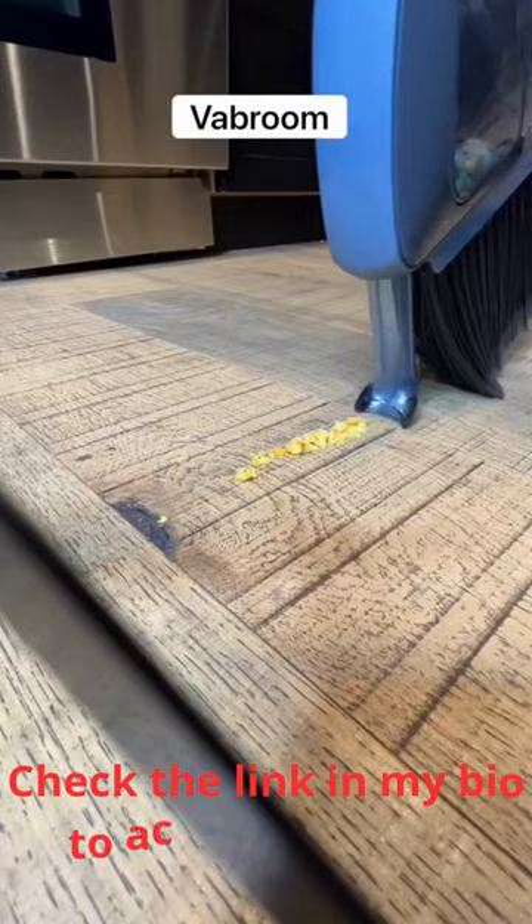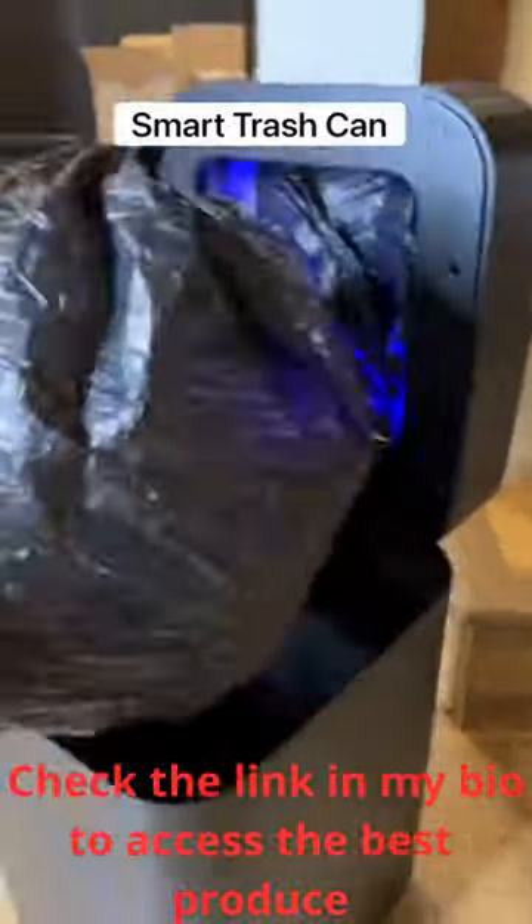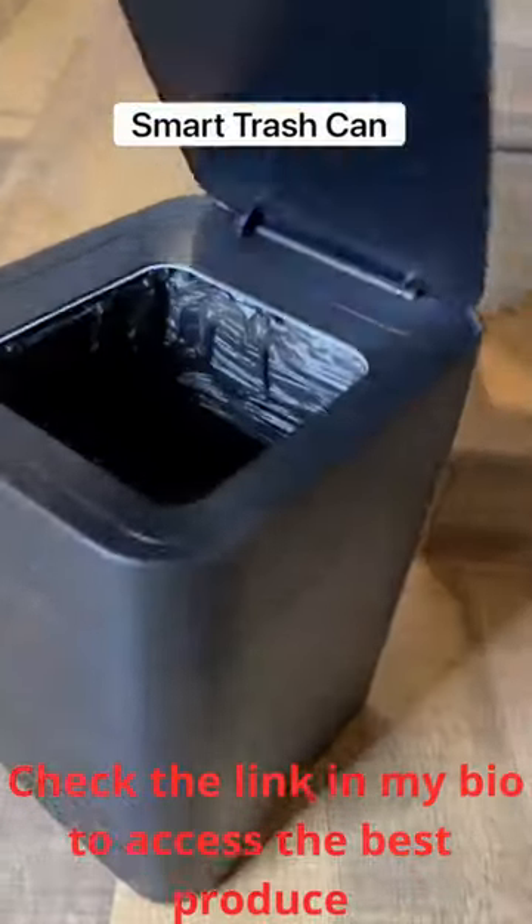I was on TechFind. This is a broom with a built-in vacuum so it's easy to clean up any mess. This is a smart trash can that automatically seals the bag when it's full, and when it's done it replaces the bag by itself.